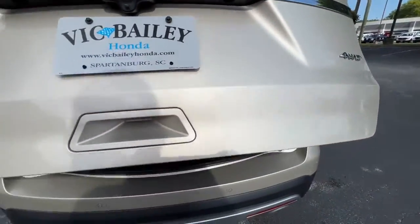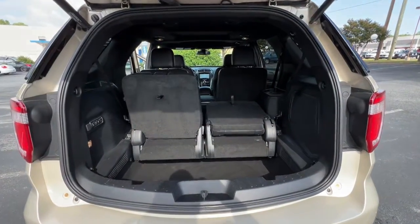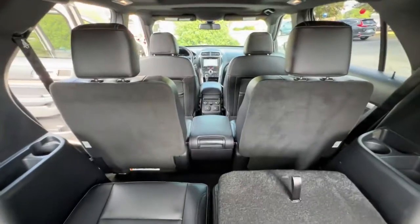Count on Explorer to make your adventures all they can be. Come in for a fun and easy test drive — our team will make it the best part of your day.